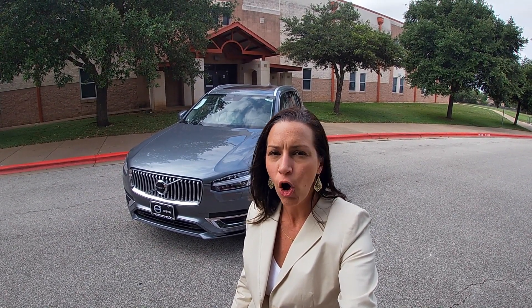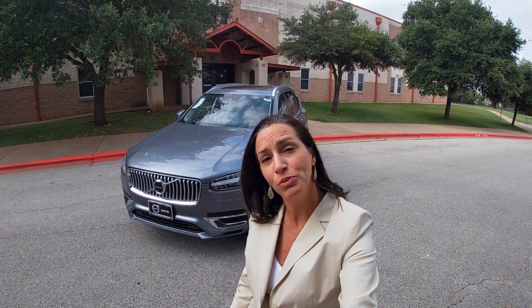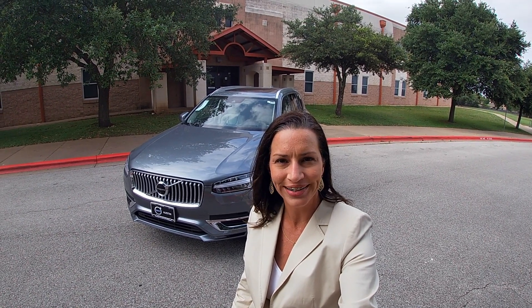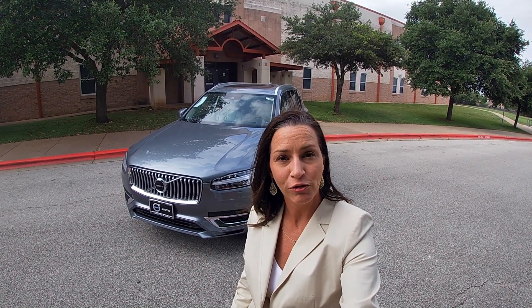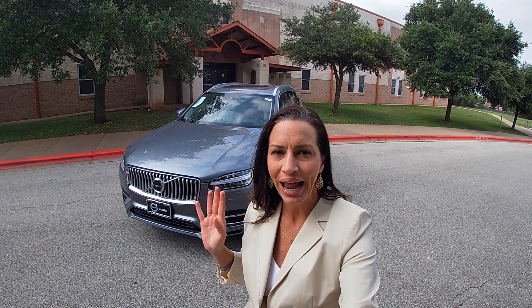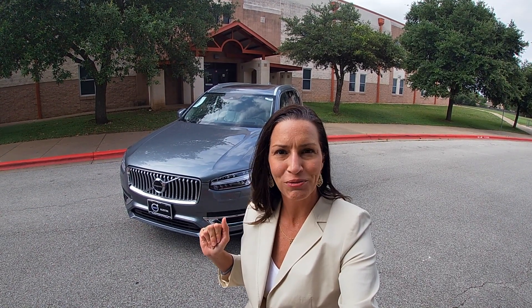This is Heather with Women Owned Wheels and this is my top 5 review on the 2020 Volvo XC90 T8 E all-wheel drive. This particular model retails for around $82,000. A special thank you goes out to Volvo of Austin for allowing me to test drive this beautiful ride. In my top 5 review we're going to be covering styling, safety, technology, storage, and handling. So let's get rolling.